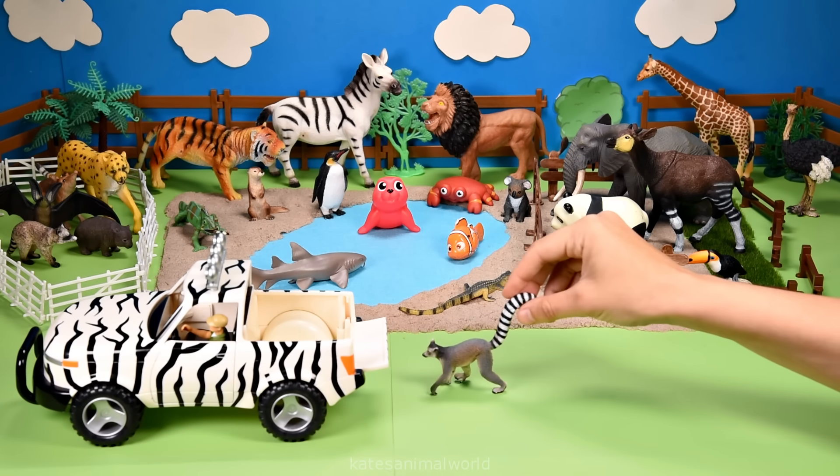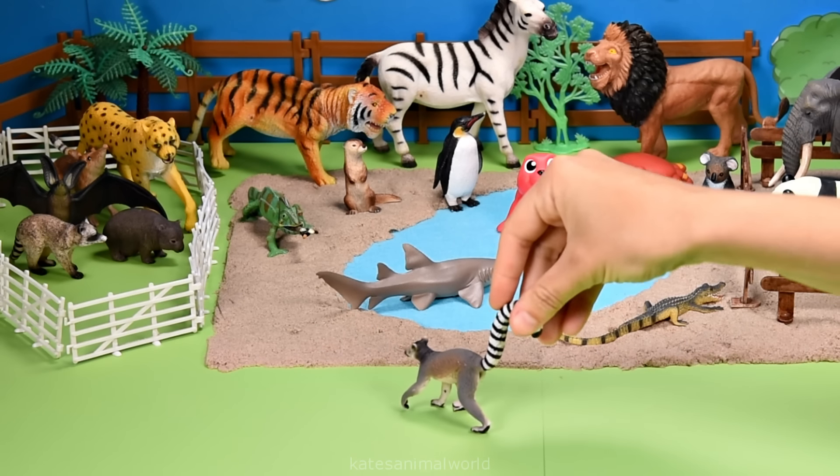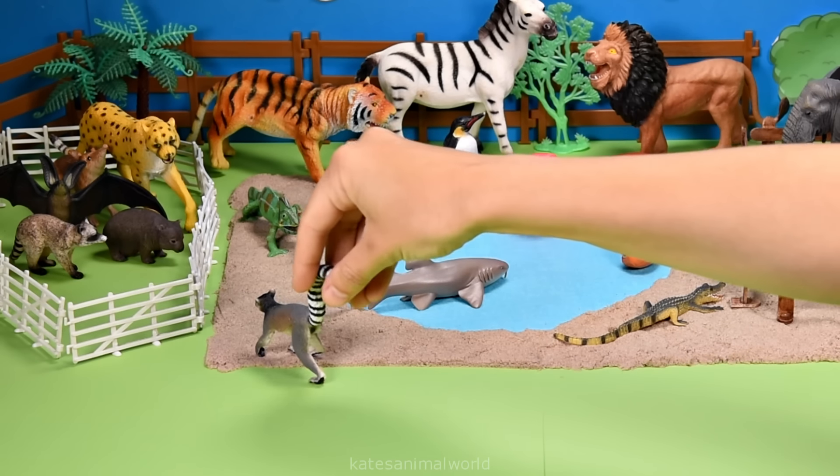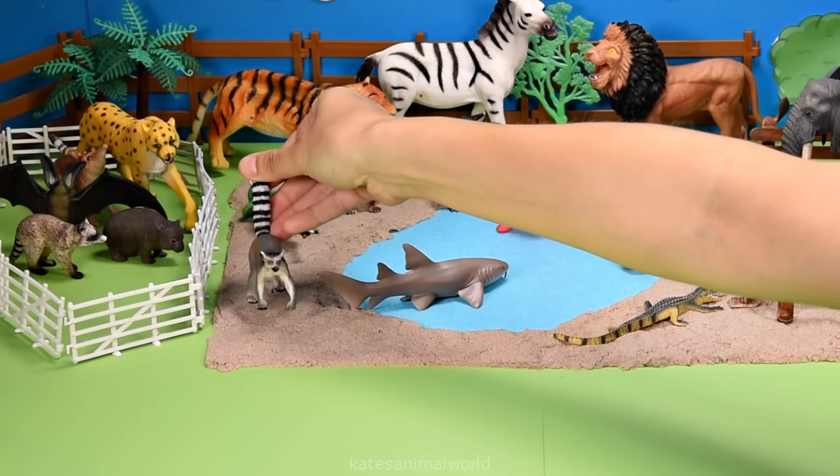The car's here. Who's that in the back? It's a ring-tailed lemur. Ring-tailed lemurs' tails are as long or longer than their bodies.